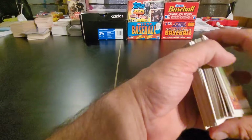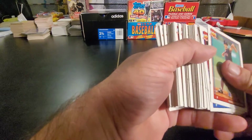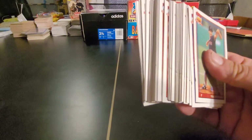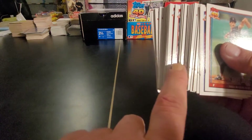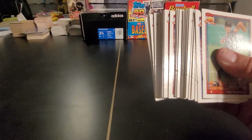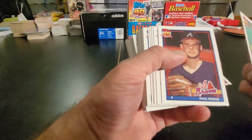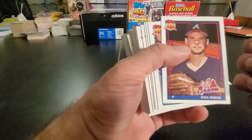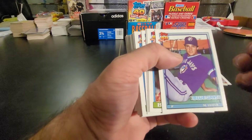30-plus years right now. Just looking at this stack — I hope there are some good cards in here, but that looks like a solid nick, a tear down the side of this stack right here. So if any of these are one of the hit cards, it'd be pretty sad because it definitely won't be a PSA 10.